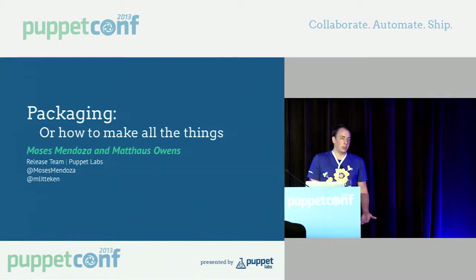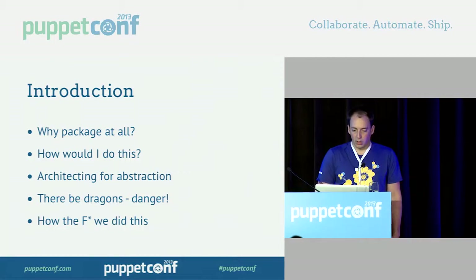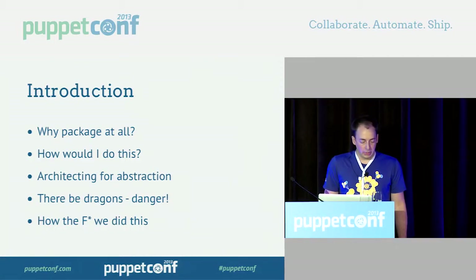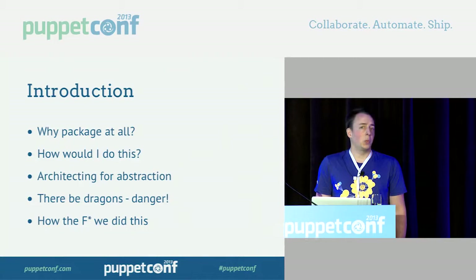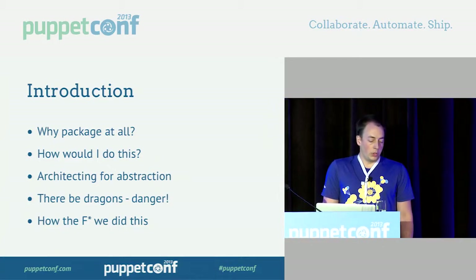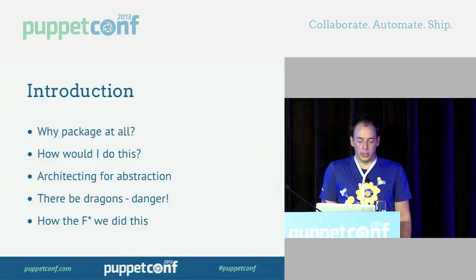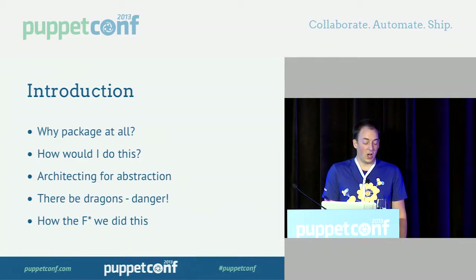We're going to assume that you know what a package is. We're also going to tell you about why you'd want to package — what benefits it gives you and your users. We'll give you a quick list of questions you might need to ask and where you want to begin. We'll tell you some stories about mistakes we made along the way, and last, we'll tell you the story of how we ship software using these methods at Puppet Labs.